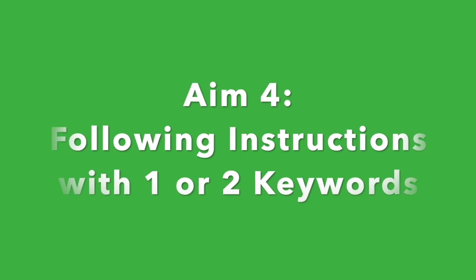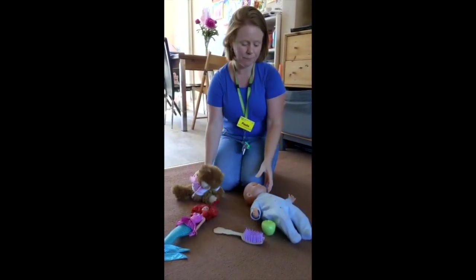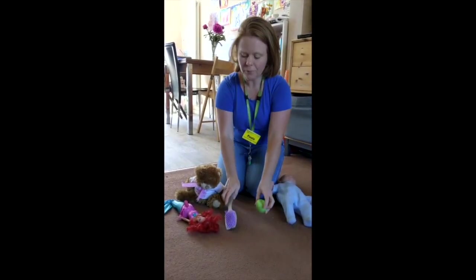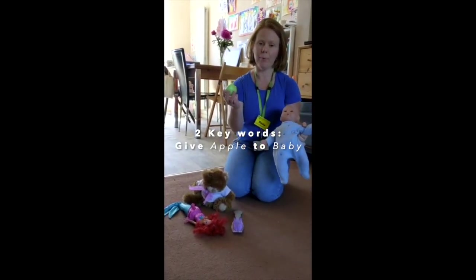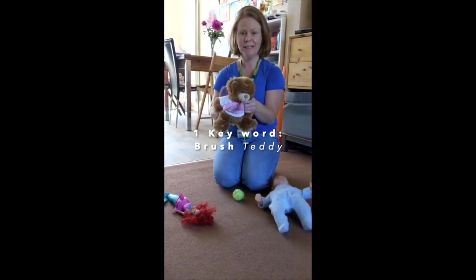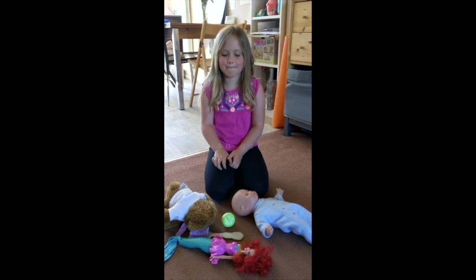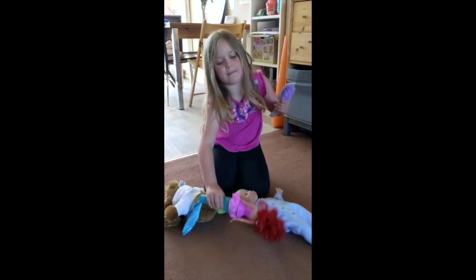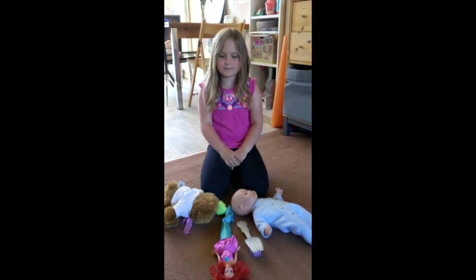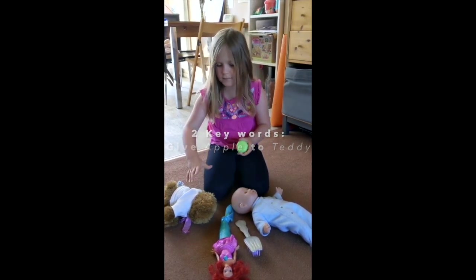Aim 4: Following instructions that have one or two keywords. I have a teddy, a doll, a Barbie, an apple and a brush. I can give the apple to baby, or I can brush teddy. It's your turn. Can you brush Barbie? That's it, you're brushing Barbie. Good girl. Next one — you listening? Can you give the apple to teddy? Yum yum. Well done.